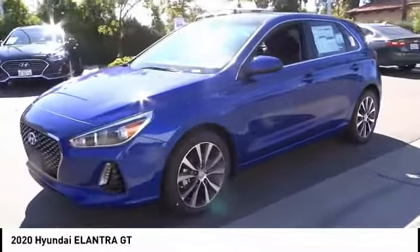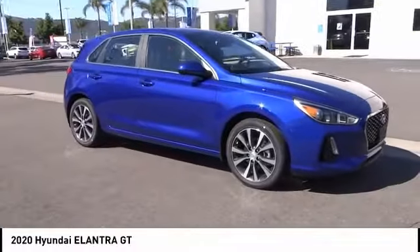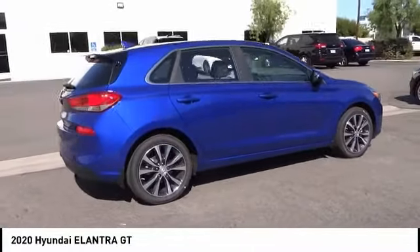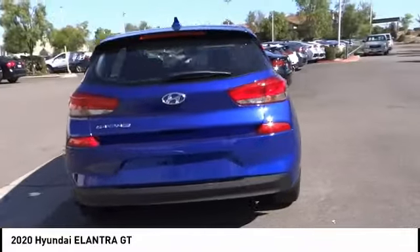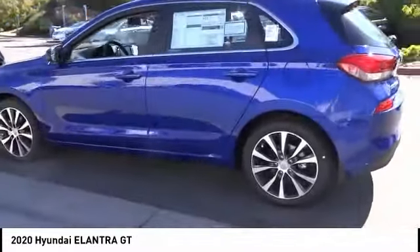Here are some of this vehicle's great options: electronic stability control, alloy wheels, brake assist, traction control, remote keyless entry, front wheel independent suspension, speed control, four-wheel disc brakes, rear window defroster, and rear window wiper. Your new ride is just a phone call away.